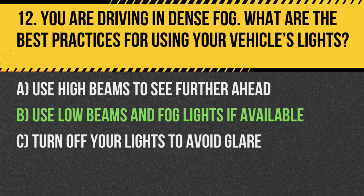Answer: B. Use low beams and fog lights if available. High beams can reflect off the fog and decrease visibility even further.